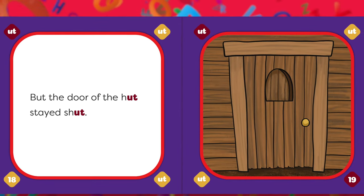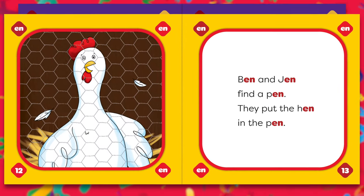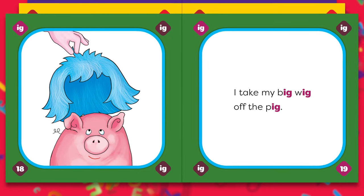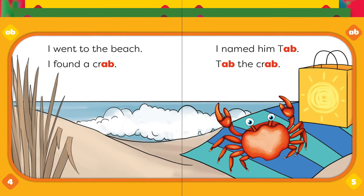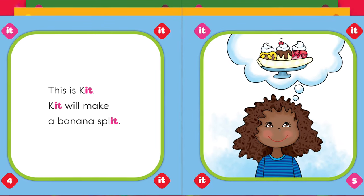Consisting of 20 titles, Rhyming Words uses simple, engaging text to introduce common letter groupings and repeats them throughout silly stories. This repetition allows beginning readers to identify rhyming patterns and start to read on their own.